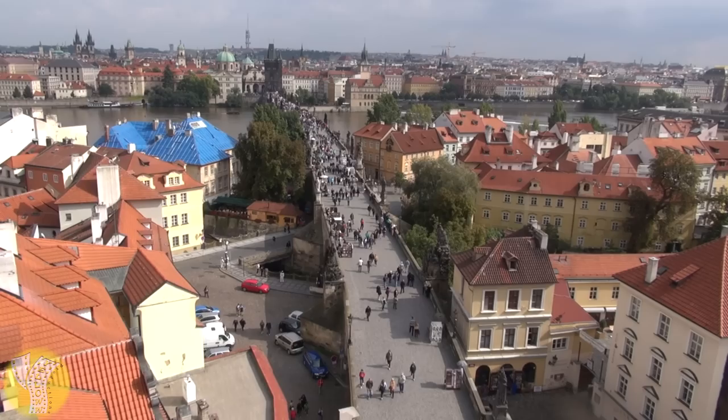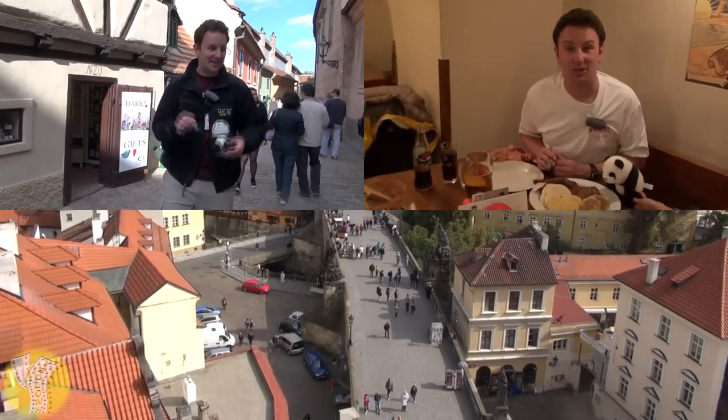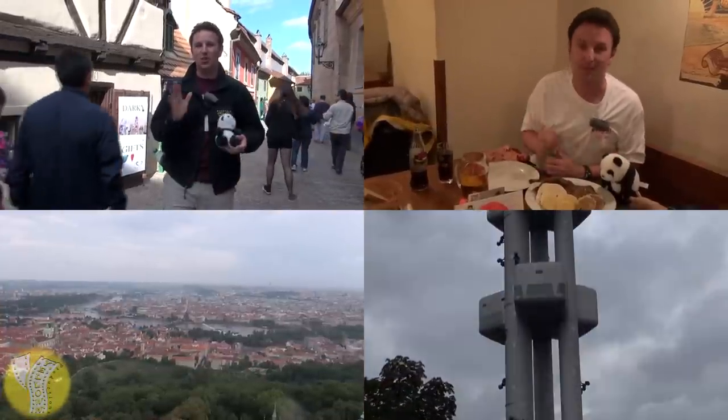A couple of other topics I've covered as separate videos — you can click any of them to watch — are Prague Castle, Czech food in Prague, and two great viewpoints: Petřín Tower and the TV Tower.